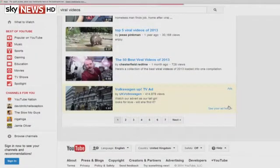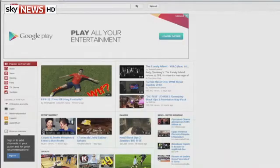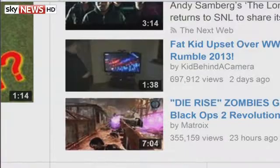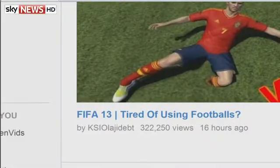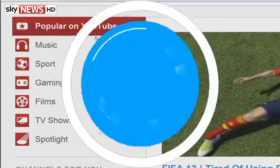YouTube has launched a paid music subscription service to take on Spotify. It's called YouTube Music Key and it can create playlists and save music to a device to listen to offline. It's also available for free but with adverts. The paid-for option has extra features without ads and will start at £7.99 a month for a limited number of users before being available at £9.99 to everyone.